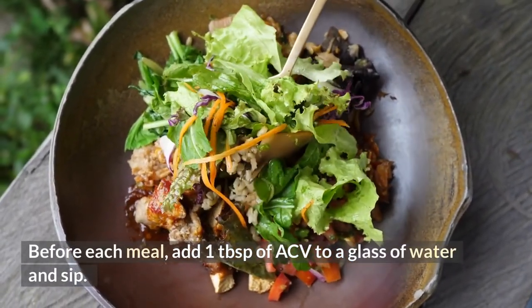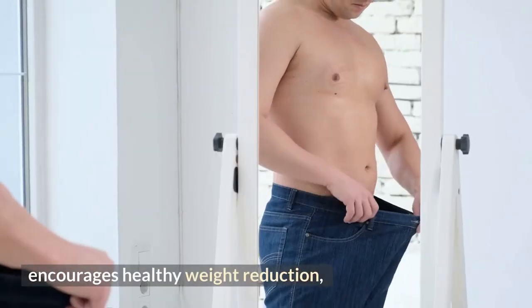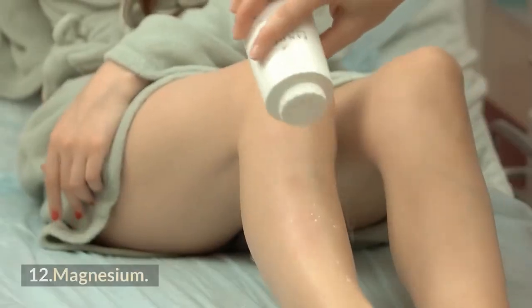Before each meal, add one tablespoon of ACV to a glass of water and sip it. Additionally, this supports metabolism, encourages healthy weight reduction, and helps regulate blood sugar levels.